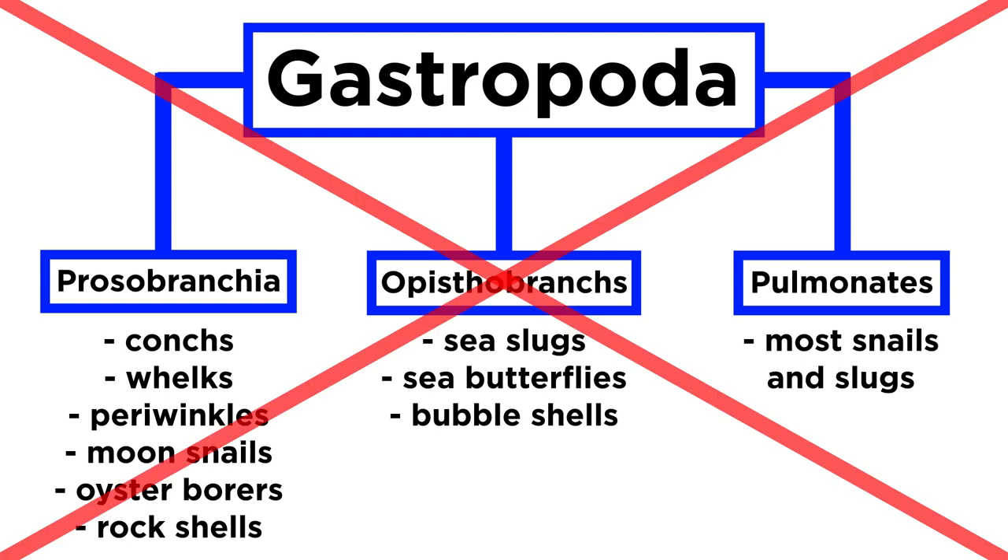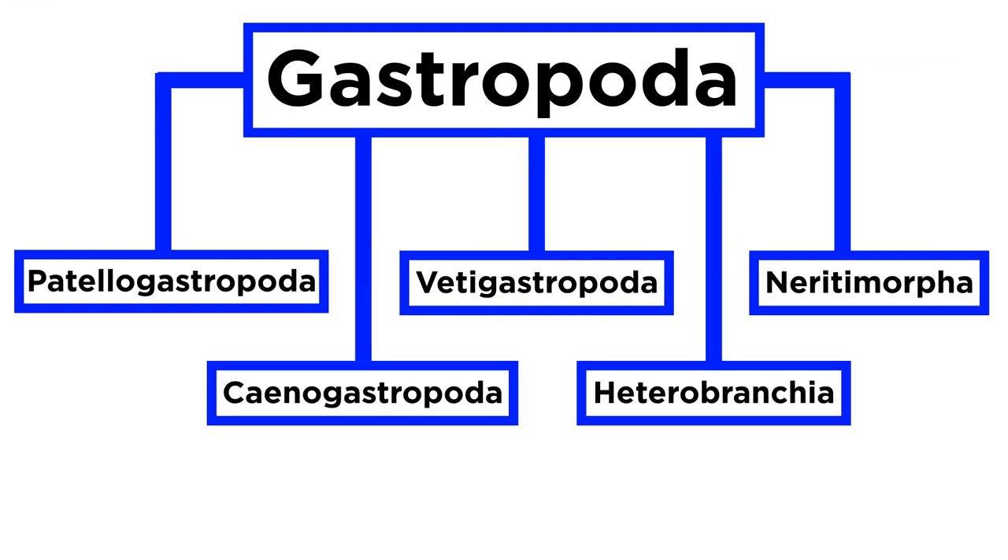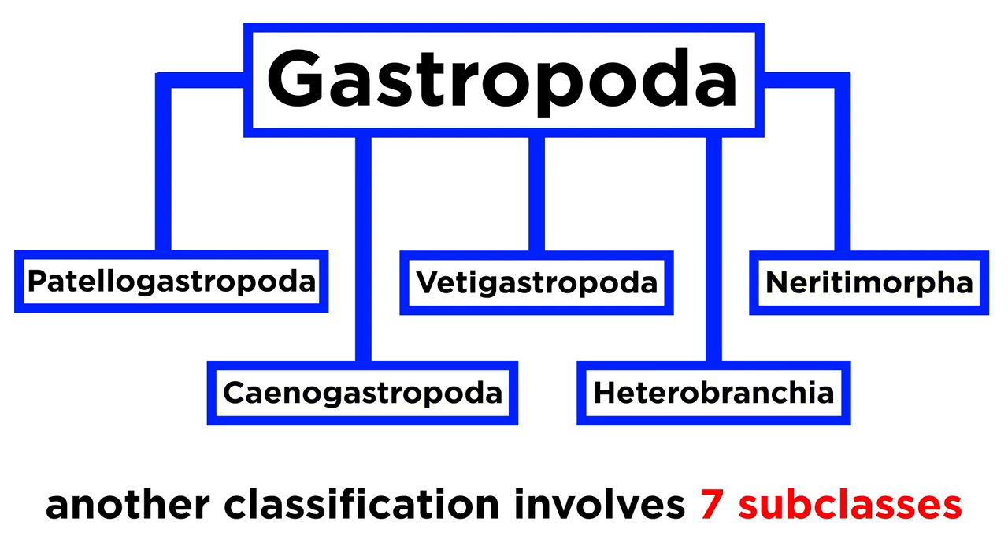However, this classification has more recently been widely accepted as evolutionarily inaccurate. A newer alternate classification includes five subclasses: Patellogastropoda, Vetigastropoda, Neritimorpha, Caenogastropoda, and Heterobranchia. Yet another alternative includes at least seven different clades. Only time and further research can resolve this debate.